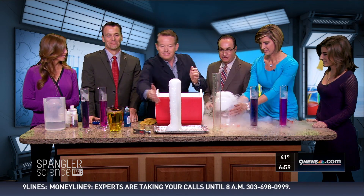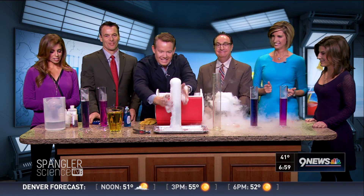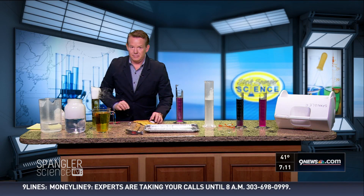We are going over to Channel 20 for more fun with dry ice. We'll see you there. A tip to add spooky fog to your Halloween decor — dry ice.